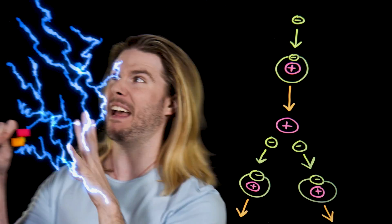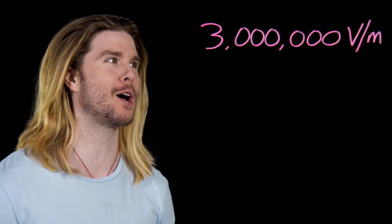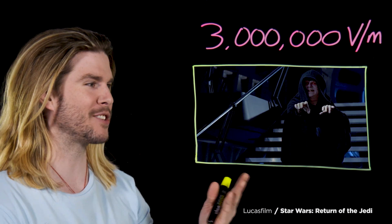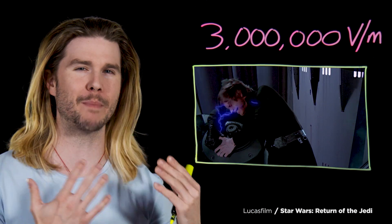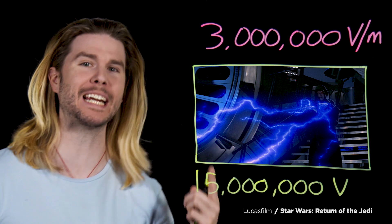So what about the Emperor? We've already measured the breakdown voltage of normal Earth air at standard temperature and pressure. Assuming that air is similar in a galaxy far, far away, to arc across just one meter — around three feet of space — the Emperor would need to generate around three million volts. The first time we see the technique is when the Emperor decides to destroy Luke in the throne room. The arc looks like maybe two and a half Luke body lengths, which means unlimited power is around 15 million volts.